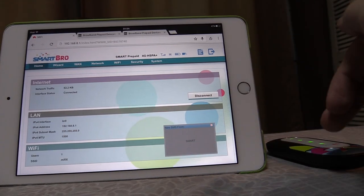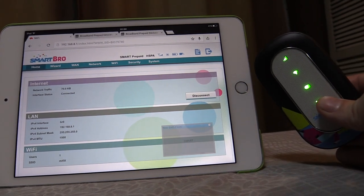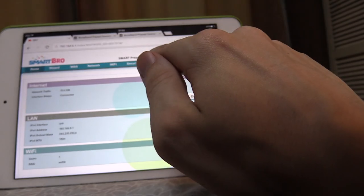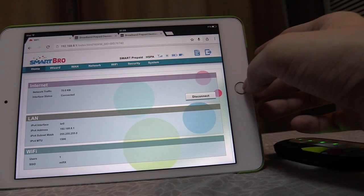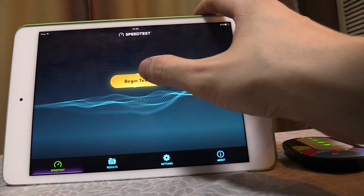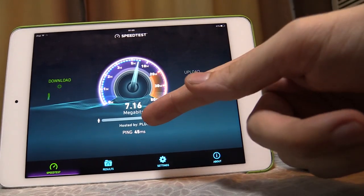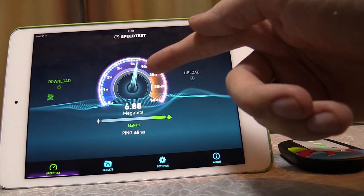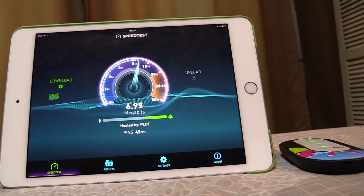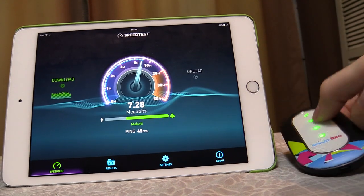I get a much stronger Smart signal here in my bedroom, so I'm going to do the testing from here, and I'm going to start with this 3G modem. You can see that it's switching between HSPA and HSPA+. Let's open Speed Test and see what kind of speeds we can get. We've got a ping time of 45 milliseconds, and it looks like we're averaging around 7 Mbps. Pretty good speed, and pretty impressive considering it's just 3G.